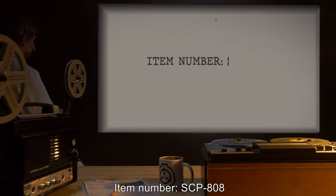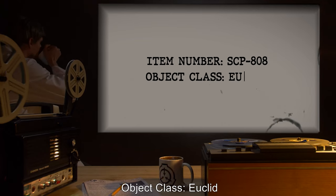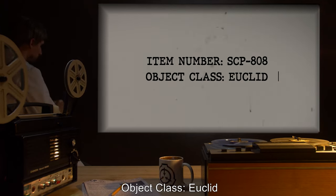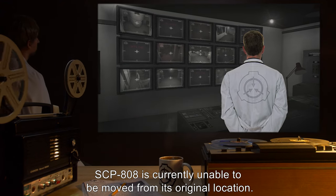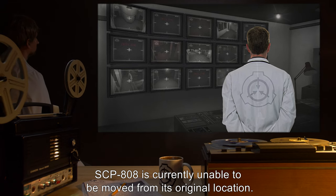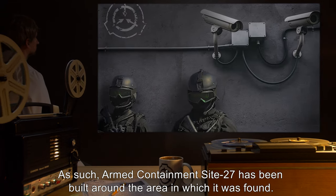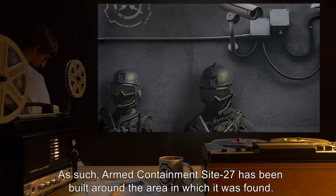SCP-808. Item number: SCP-808. Object Class: Euclid. Special Containment Procedures: SCP-808 is currently unable to be moved from its original location. As such, Armed Containment Site 27 has been built around the area in which it was found.